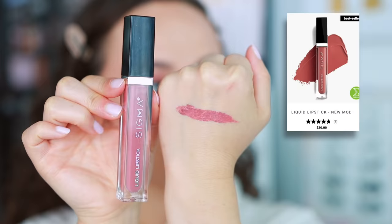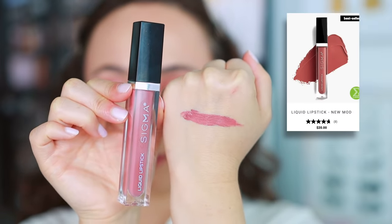I surprisingly have two liquid lipsticks to talk about. The first is from Sigma, from their new Mod collection — the shade New Mod. It's just the perfect everyday rosy mauve lipstick. It's a little bit drying, as most liquid lipsticks are, and it's not my favorite liquid lipstick formula, but this is like the perfect everyday color for me so I've been going for it non-stop. If you're picking up the new Mod collection, this lipstick is the perfect color.